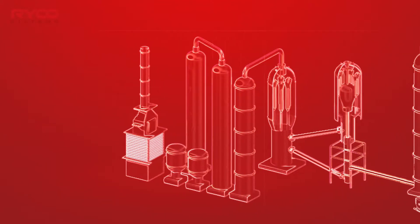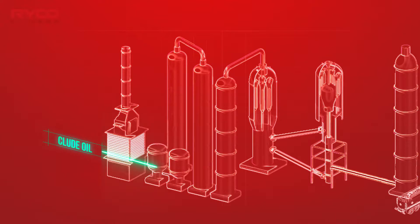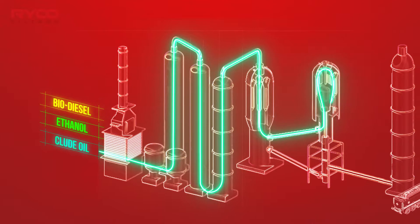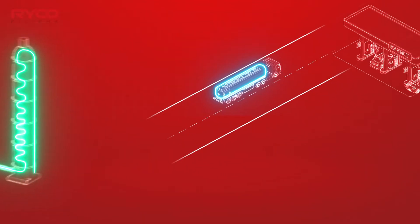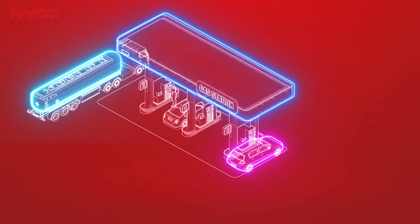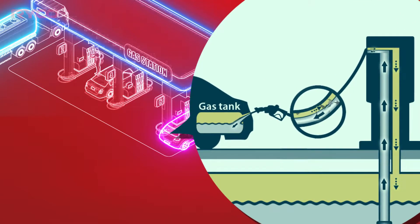Fuel, be it diesel or unleaded petrol, is refined and blended from crude oil or from a biological base stock such as ethanol or biodiesel. Although most contaminants are removed during the refining process, every time diesel or petrol is moved into and out of a transport rig, service station storage tanks, and finally our own vehicles, contaminants and moisture are absorbed by the fuel.